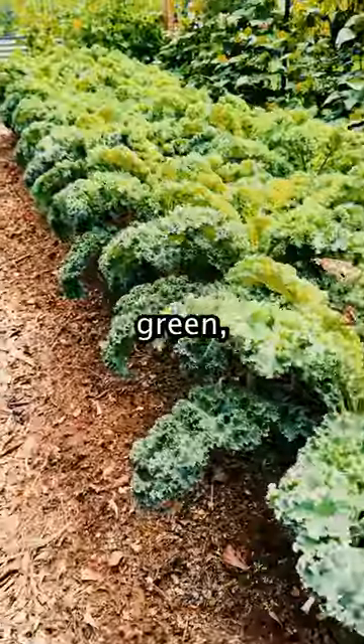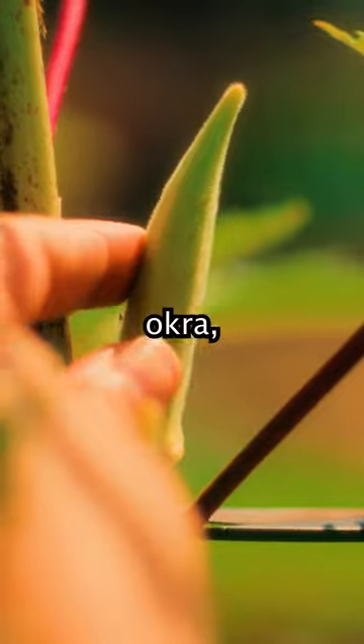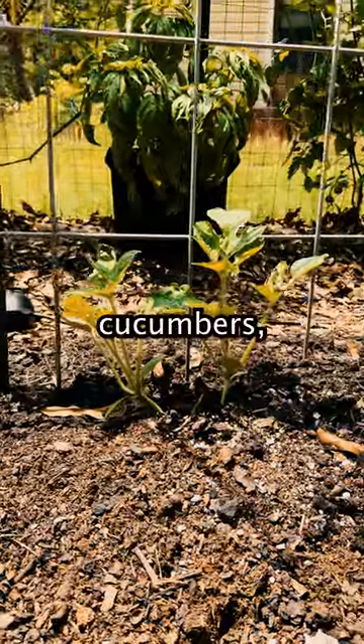We have red Russian and white kales, green curly kale, eggplants, pool beans, bell peppers, black turtle beans, okra, purple basil, and cucumbers.